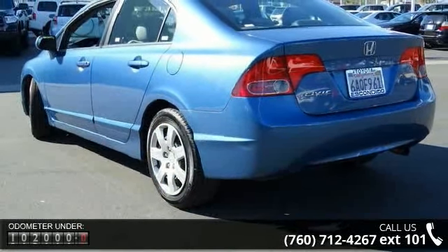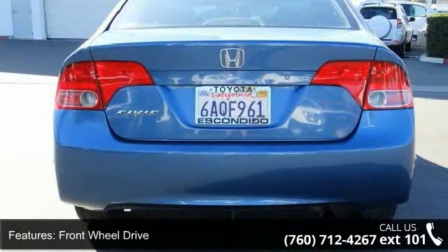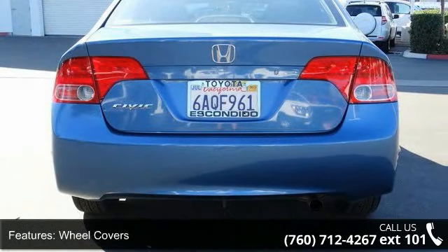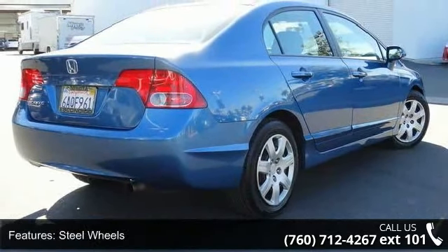This vehicle's top features include front-wheel drive, wheel covers, steel wheel, power steering, ABS, daytime running lights, pocket seats, pass-through rear seat, rear bench seat, and power outlet.